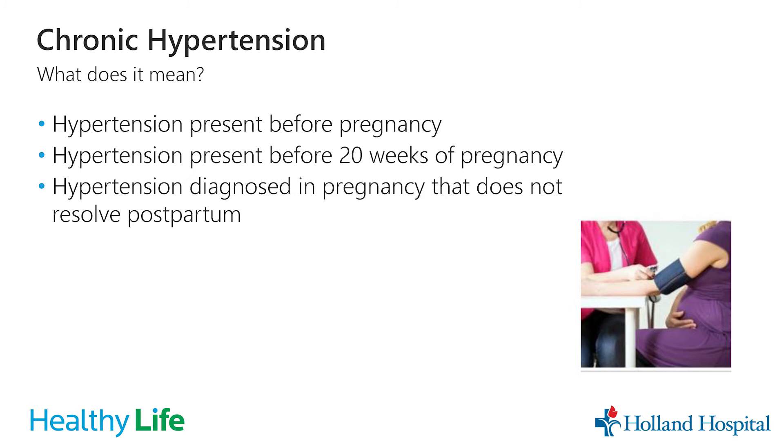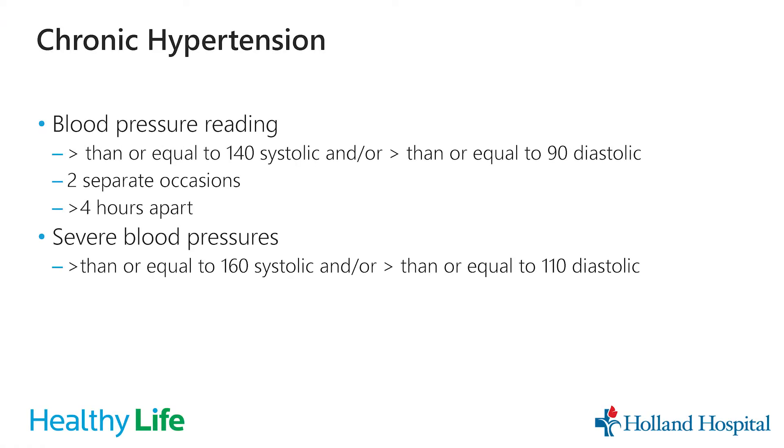Chronic hypertension means you have high blood pressure existing before pregnancy. It can also mean you develop high blood pressure before 20 weeks gestation, or if high blood pressure develops during pregnancy and does not resolve within about six weeks postpartum. We diagnose chronic hypertension with a blood pressure reading of 140 or higher for the systolic (top number) or 90 or higher for the diastolic (bottom number) on two separate occasions more than four hours apart. Severe blood pressure is defined as 160 or higher for the top number, or 110 or higher for the bottom number.